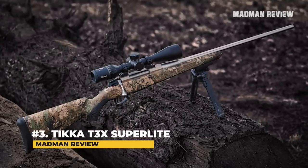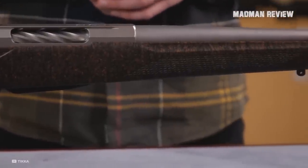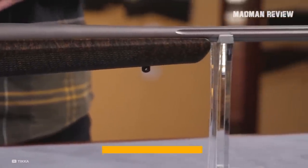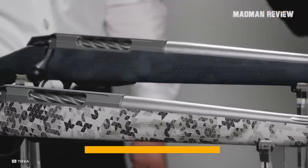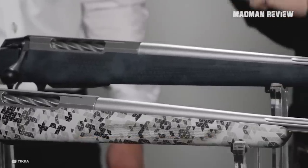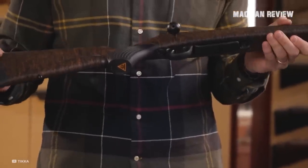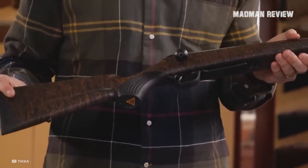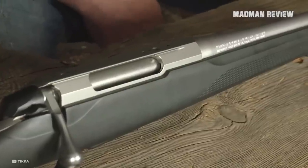Number 3: Tikka T3X Superlite. The Tikka T3X Superlite is an update of the Tikka T3 Light Stainless rifle, and it weighs 5.9 pounds. It's also a more affordable option with a street price somewhere between $750 and $990 depending on the version. Changes to the original T3 line include a modular stock with interchangeable pistol grips, a new recoil pad, foam inserts in the stock to reduce noise, and a redesigned ejection port.